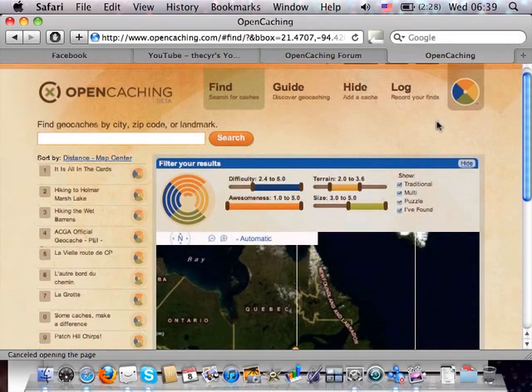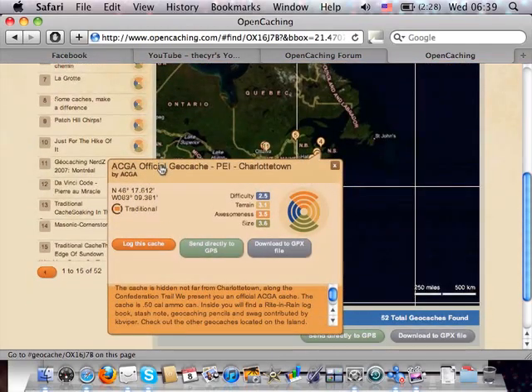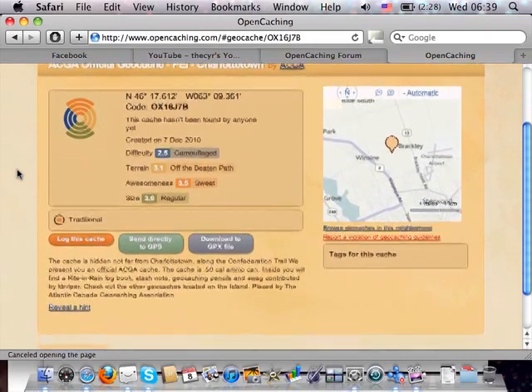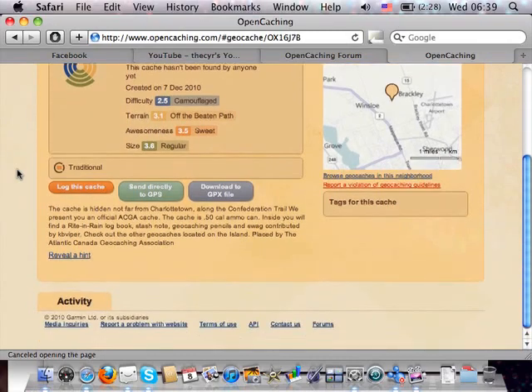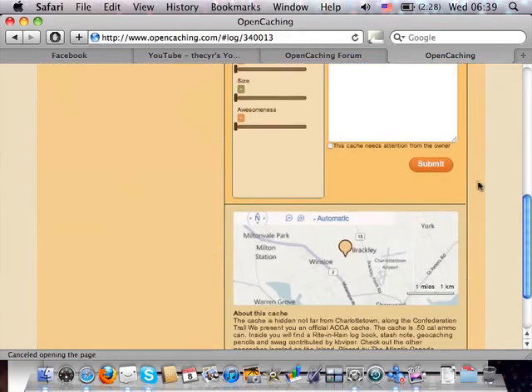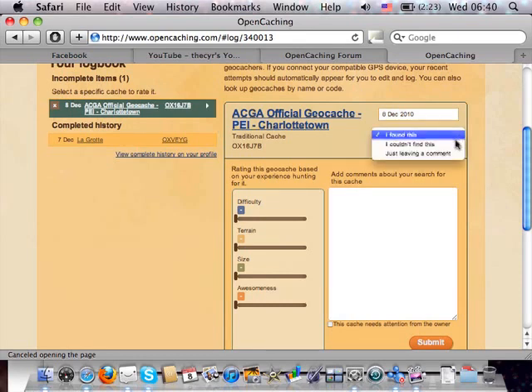Let's go and log a cache. We'll select one and go to its cache listing. You get the description, a map, and activity. On the log page, you get a different type of view with a date field and options: I Found This, Couldn't Find This, or Just Leave a Comment. I'll leave a comment since I'm the cache owner and don't need to log a find.